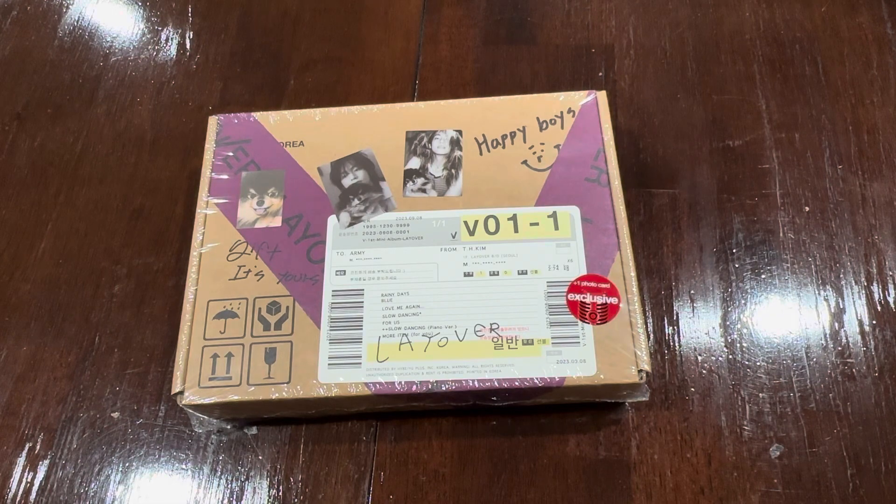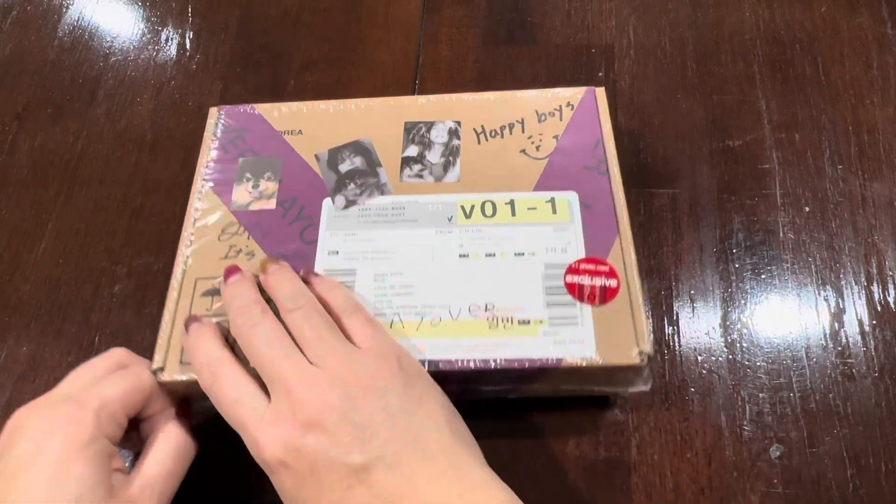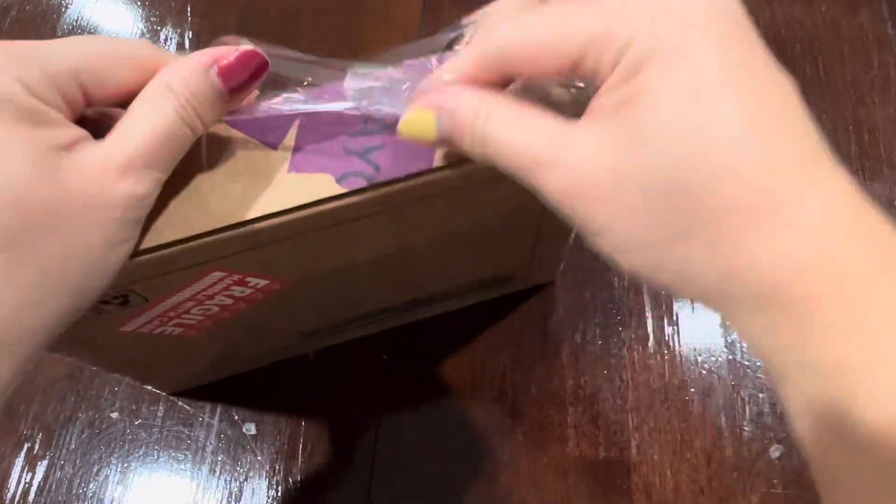This is the Target exclusive version of the album, and it comes with one extra photo card. This album was released on September 8th. So let's take a quick look at it.